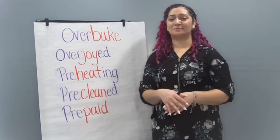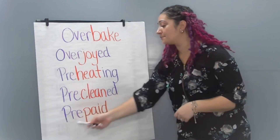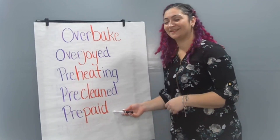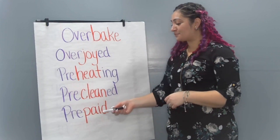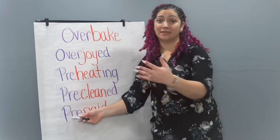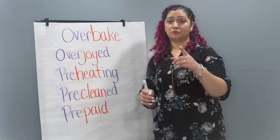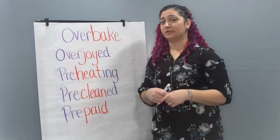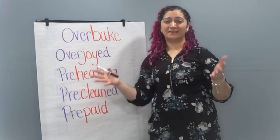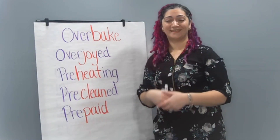What if we add the prefix pre to the word paid? We would have the word prepaid. Prepaid means that something was paid for before you actually got the item. So if maybe you go to school and you have to pay for your lunch, maybe your adult prepaid for your lunch for the entire week — they paid for your lunch before you even ate it.